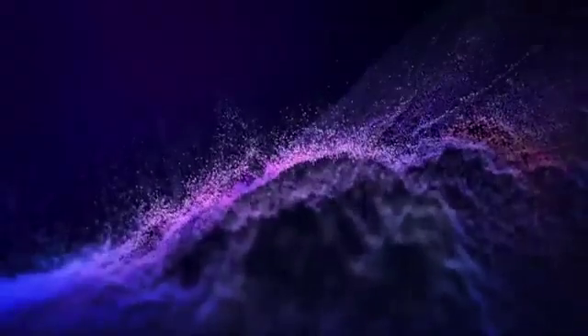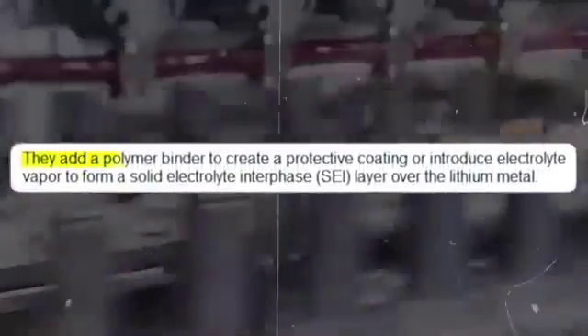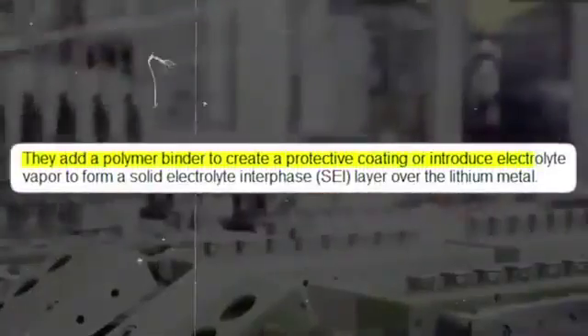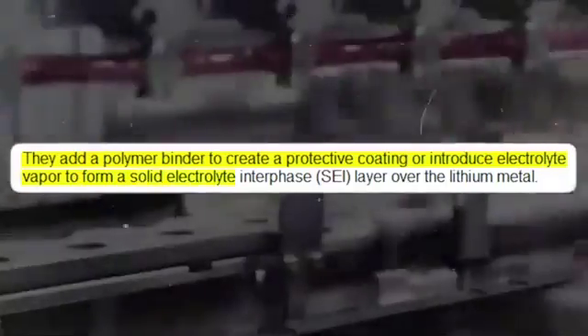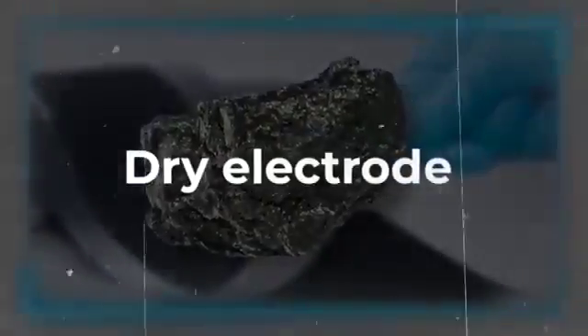To keep the lithiated carbon particles stable, Tesla employs a protective layer. They add a polymer binder to create a protective coating, or introduce electrolyte vapor to form a solid electrolyte interface layer over the lithium metal. This protective layer ensures that the lithium-coated graphite can be used in both dry electrode and wet slurry electrode coating processes. With their groundbreaking dry electrode process, Tesla is venturing into new territory of energy density and battery performance, pushing — and shattering — existing boundaries.